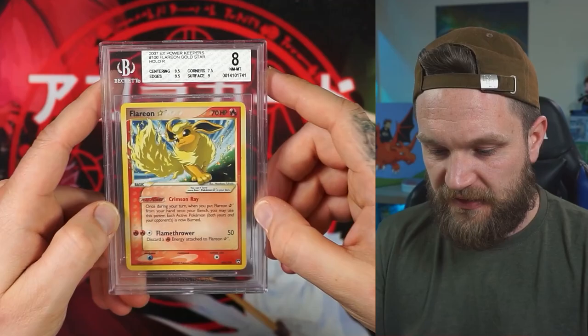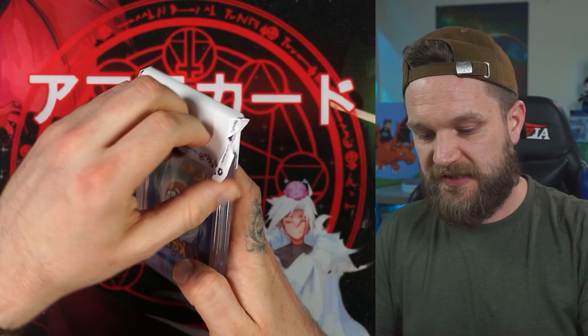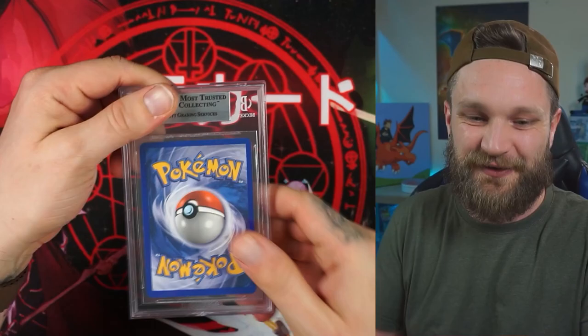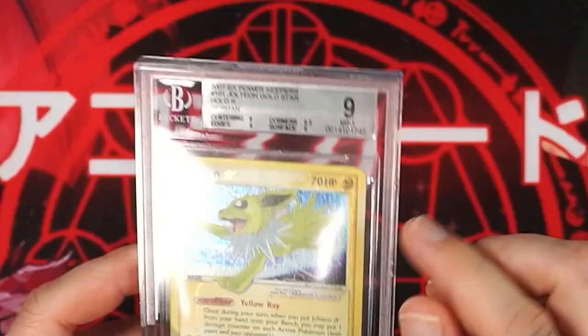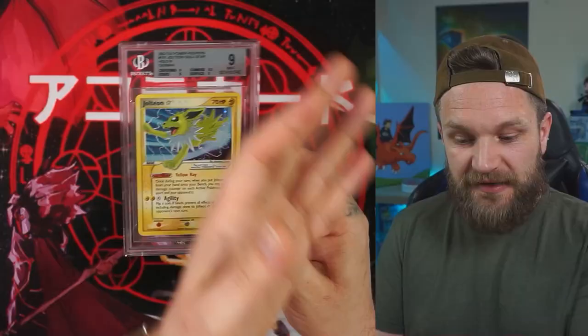Jolteon time. The centering was a little bit off on this and there are a tiny couple of marks on the edging. Can we get up there still with the grades? No white label — we've got silver on here. A 9 on the Jolteon! Oh my word — 9, 9, 9.5. Amazing sub-grades across the board on this card.